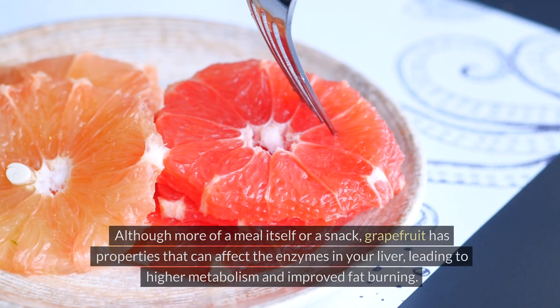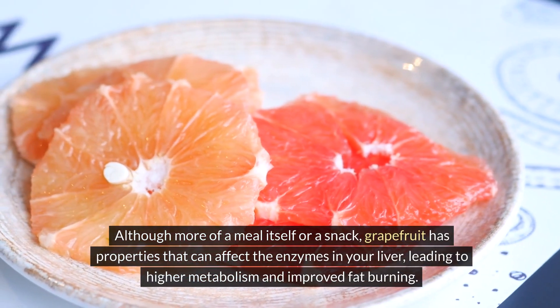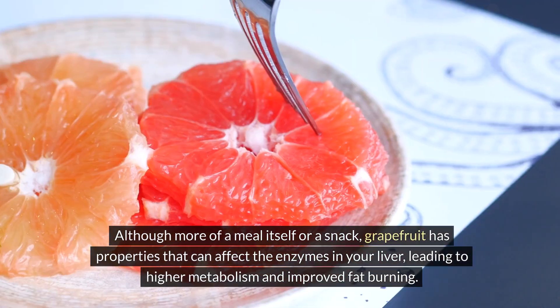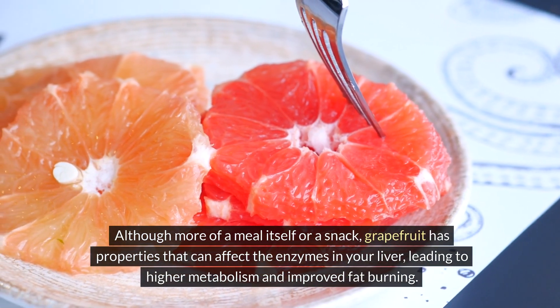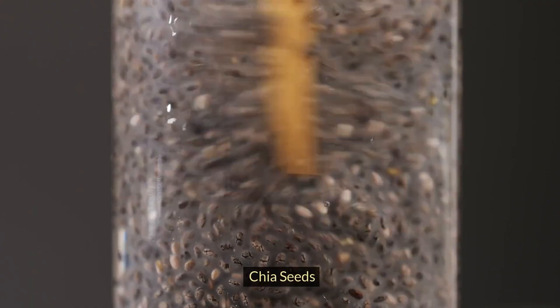Grapefruit. Although more of a meal itself or a snack, grapefruit has properties that can affect the enzymes in your liver, leading to higher metabolism and improved fat burning. It's a great choice for a refreshing post-meal palate cleanser.